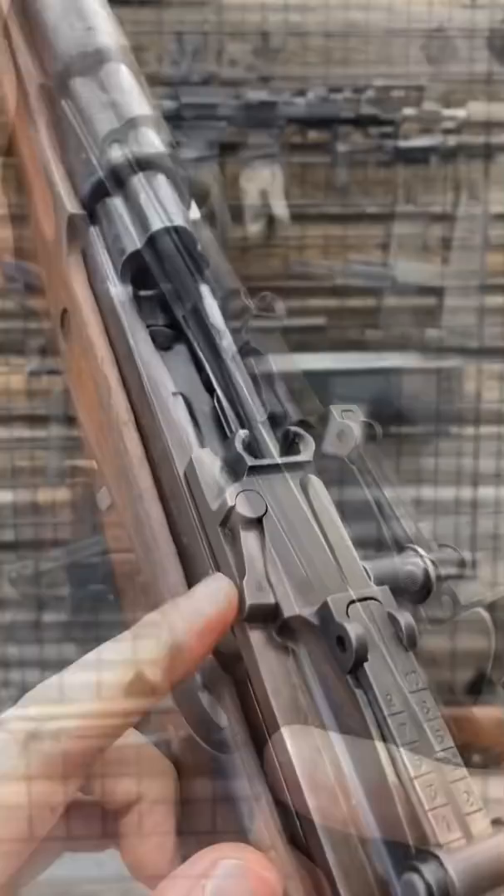There's a manual bolt catch here as well if you've got the magazine out, as well as a stripper clip guide. Nice, beefy sights — good sight picture.